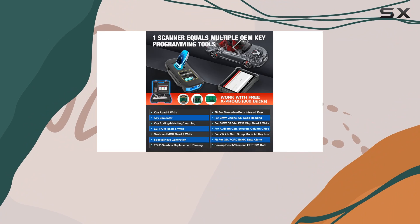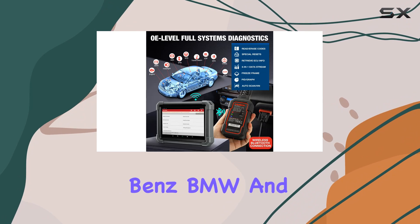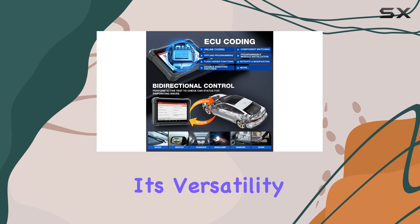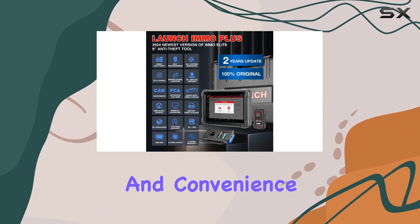The compatibility with various car brands, including VW Audi, Mercedes-Benz, BMW, and Porsche, enhances its versatility. The anti-theft programming capabilities add an extra layer of security and convenience.